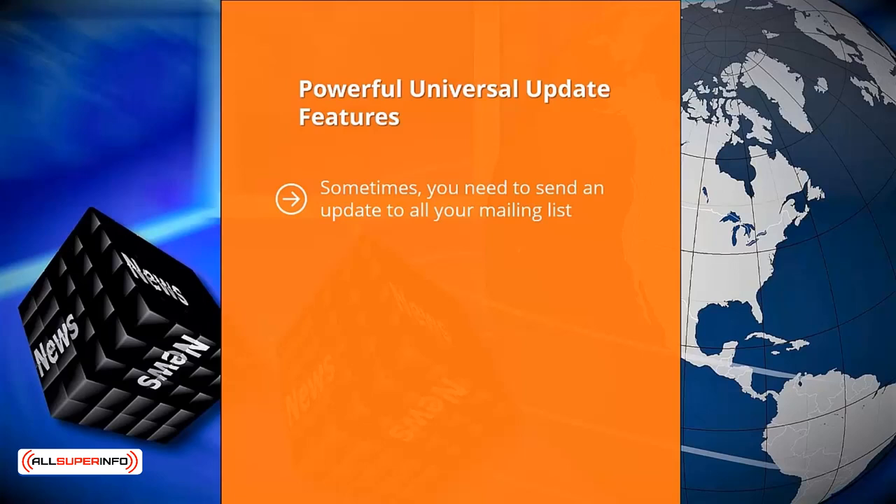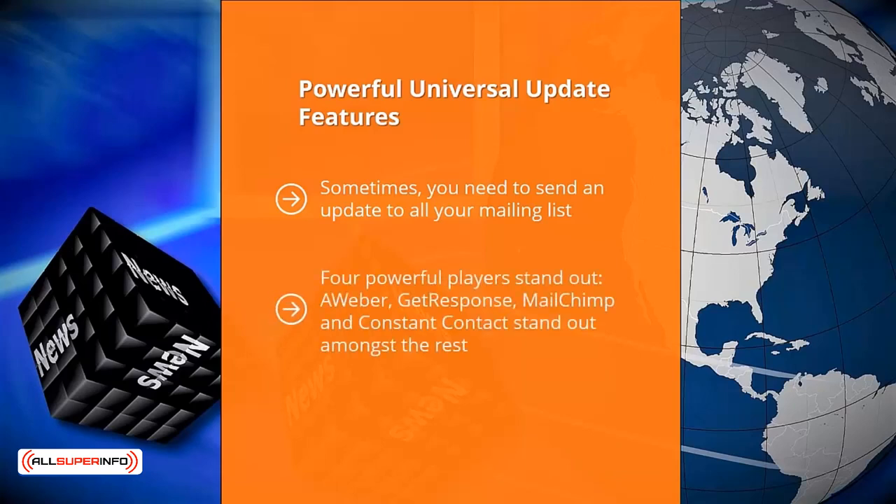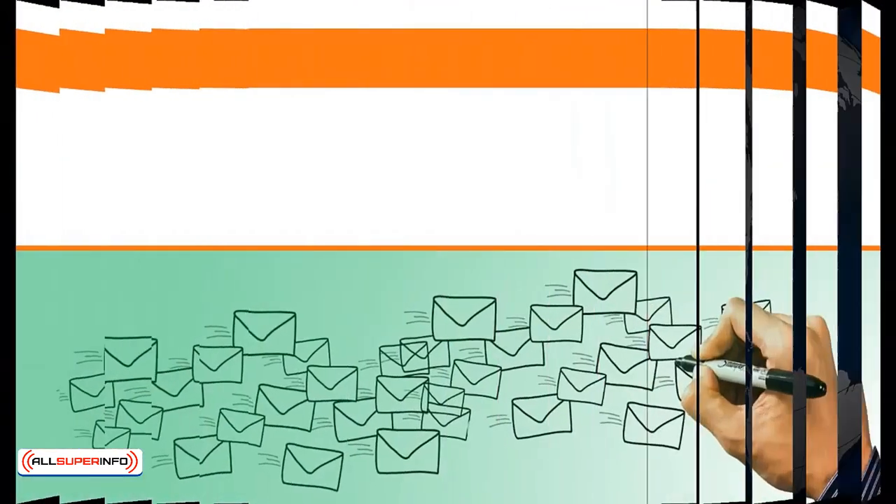Your mailing list platform must be able to deliver your email to its recipients — otherwise, it's failed at its job. Unfortunately, not all email marketing platforms do a good job of delivering your email. Four powerful players stand out: Aweber, GetResponse, MailChimp, and Constant Contact. These services have a solid gold reputation for getting past spam filters and are so trusted by mail services like Gmail and Yahoo Mail that their emails usually get through. Deliverability is crucial, regardless of whether you are sending autoresponder text or a late-breaking update.